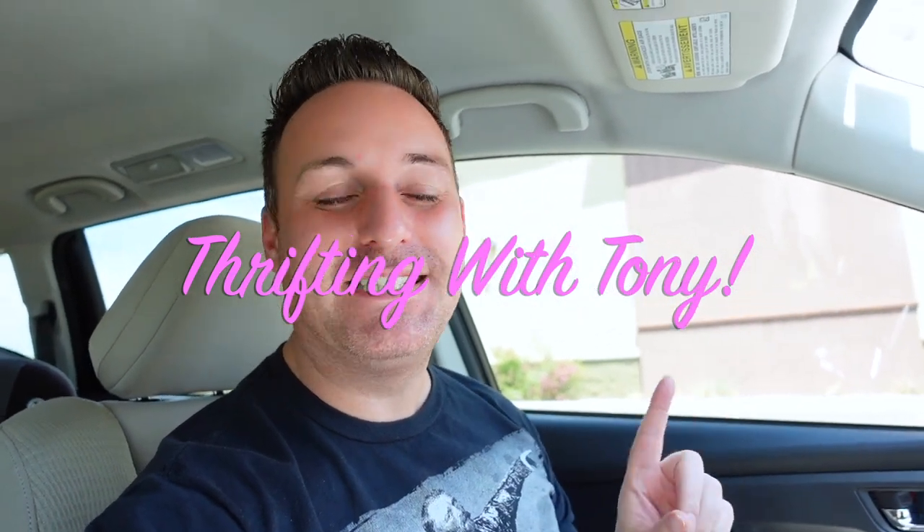Hey guys, welcome to the episode of Thrifting with Tony. I'm Tony, and this is Thrifting with Tony. Today we're in Toleson, Arizona. I have to come out here to get some chicken feed, and there happens to be a good one over here by the Tractor Supply Company. We are here on 99th Avenue and Van Buren, and this is a hit or miss. I've found some really good high-ticket value stuff in here before, and then sometimes I come in and the shelves are empty, so it's a toss-up.